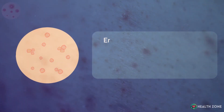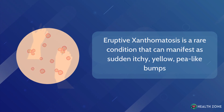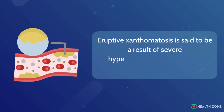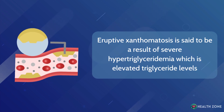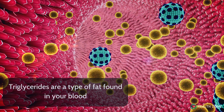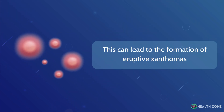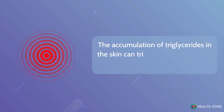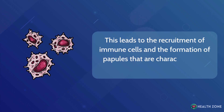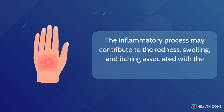Eruptive xanthomatosis is a rare condition that can manifest as sudden itchy, yellow, pea-like bumps surrounded by red halos, often on the backs of hands, feet, arms, or legs. It is said to be a result of severe hypertriglyceridemia — elevated triglyceride levels — which is commonly associated with poorly controlled diabetes. Triglycerides are a type of fat found in your blood. They deposit in areas rich in sebaceous glands, such as the elbows and knees, leading to the formation of eruptive xanthomas. The accumulation of triglycerides in the skin can trigger an inflammatory response, leading to the recruitment of immune cells and the formation of papules. This inflammatory process may contribute to the redness, swelling, and itching associated with the condition.